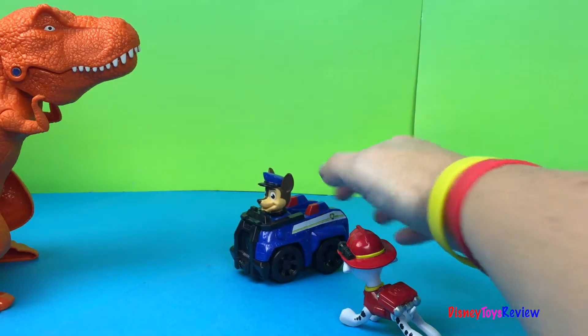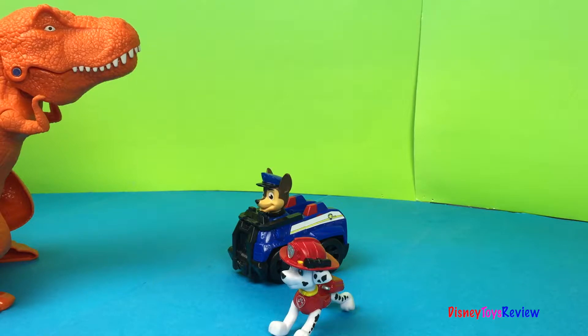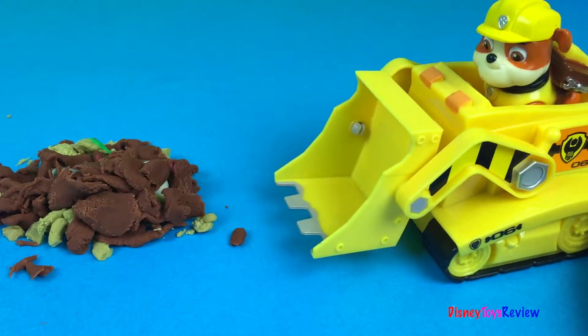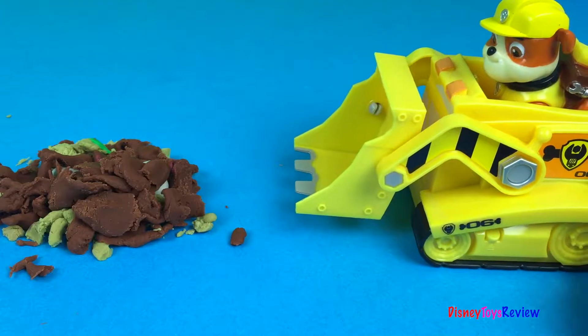Nice dinosaur. Nice dinosaur. I hope Rubble hurries. I haven't found a bone yet. I've got to hurry.